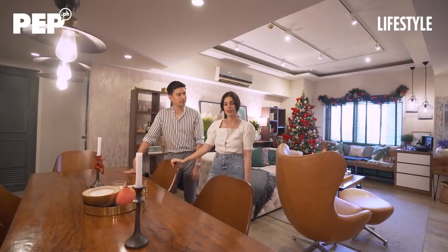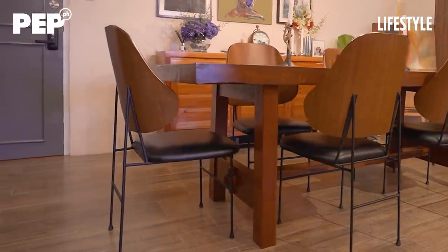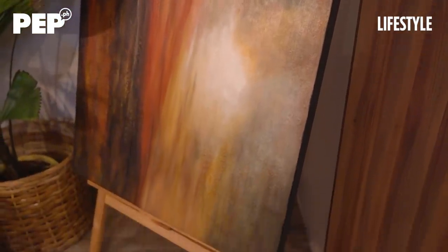My role naman was I had the chairs made to match the table. I wanted to find a wood that was similar, and then we put some leather on it para it would be more masculine. I also really love this painting right here that he gave me when we were dating.